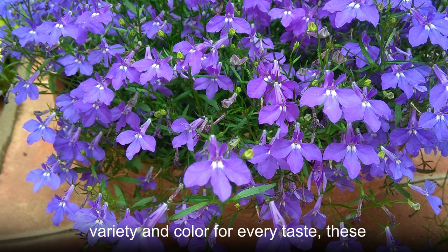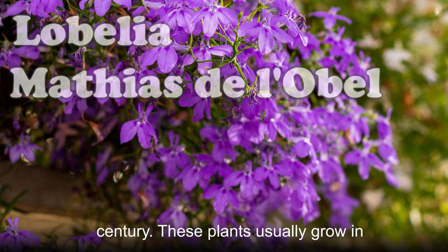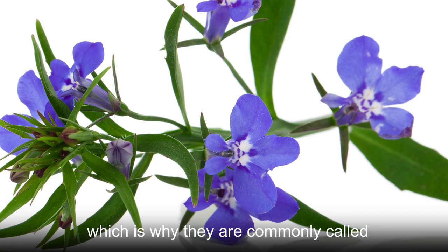With a variety and color for every taste, these delicate little flowers are always a joy to look at. Lobelia is named after Matthias de l'Obel, a Flemish botanist from the 16th century. These plants usually grow in containers along with edge plants, which is why they are commonly called Edging Lobelia.